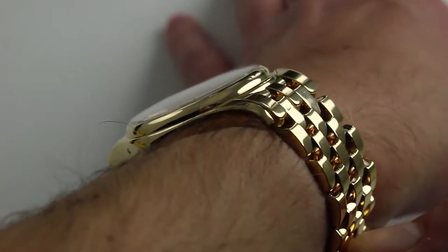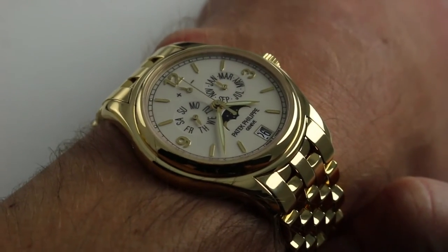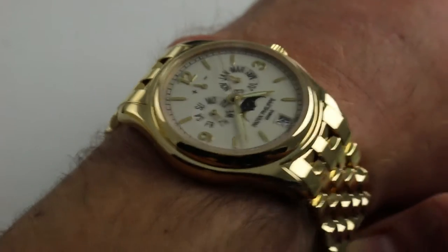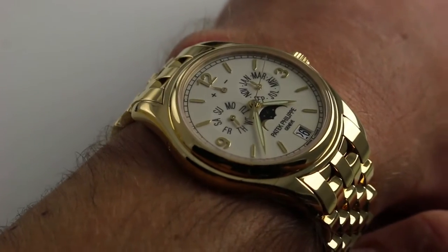Subscribe to our YouTube channel if you enjoy these videos, and please click on the card in the upper right-hand corner of the screen at any time during this video to see our full sales listing for this watch, with additional accessories included, high resolution images for your desktop, and complete pricing details for this Patek Philippe annual calendar.